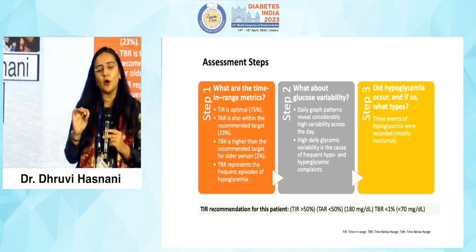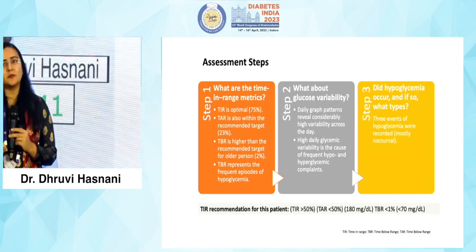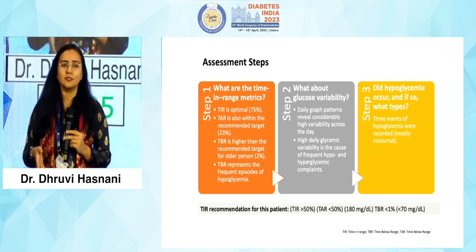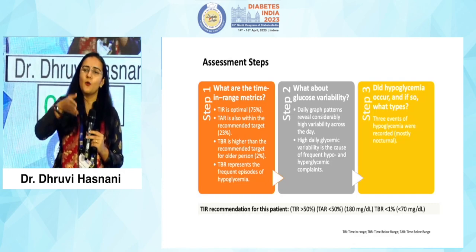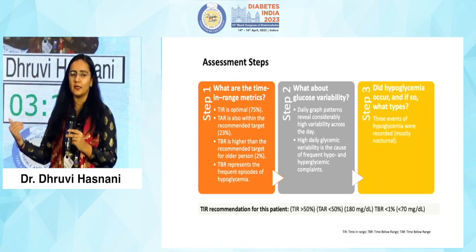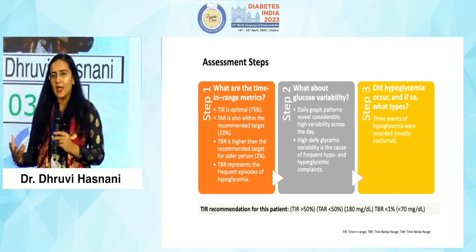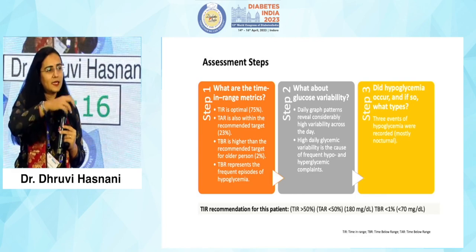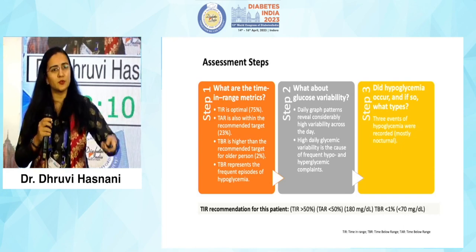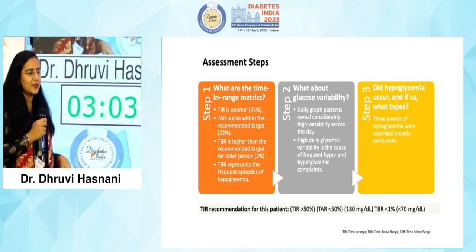The third and most important point is hypoglycemia. How much ever we shy away or are scared of it, hypoglycemia is an evident and important thing to talk about in our OPDs and even in conference halls. We have to understand when these hypoglycemic events occurred, why they occurred, and how we can prevent them from occurring again. Three simple steps to use CGM data — and however challenging the numbers are, the CGM data printed through the software provides beautiful pie charts for us to understand where we stand.